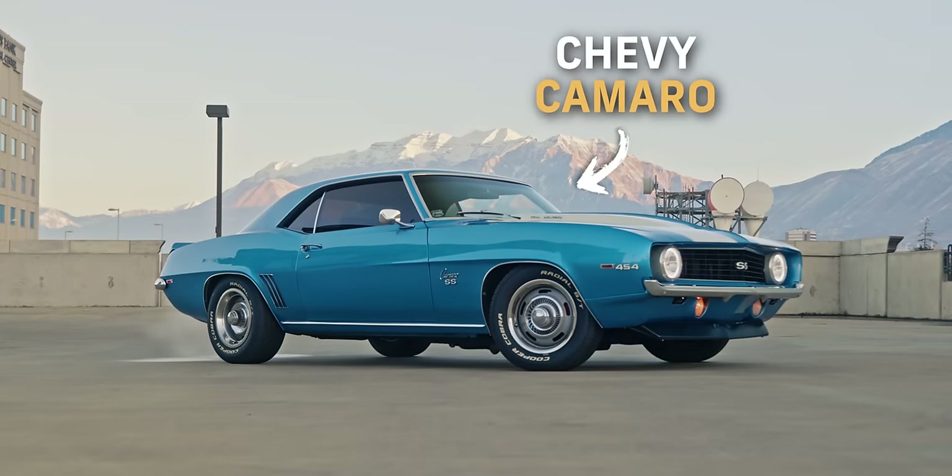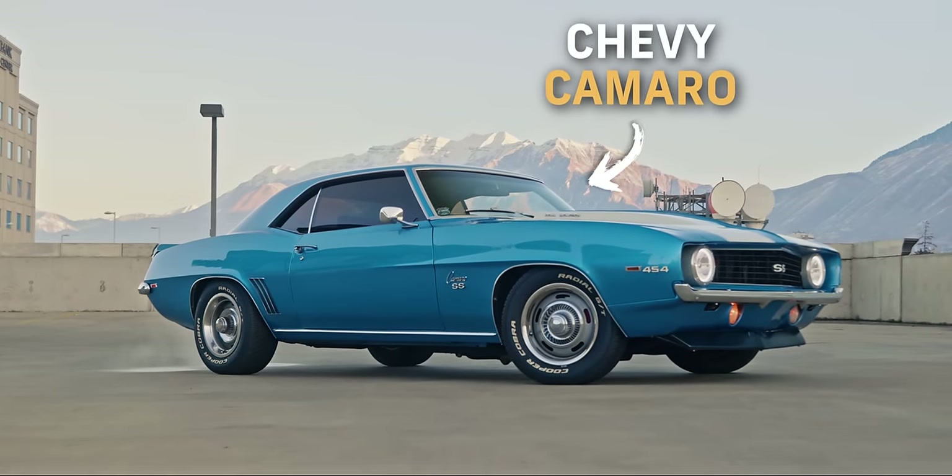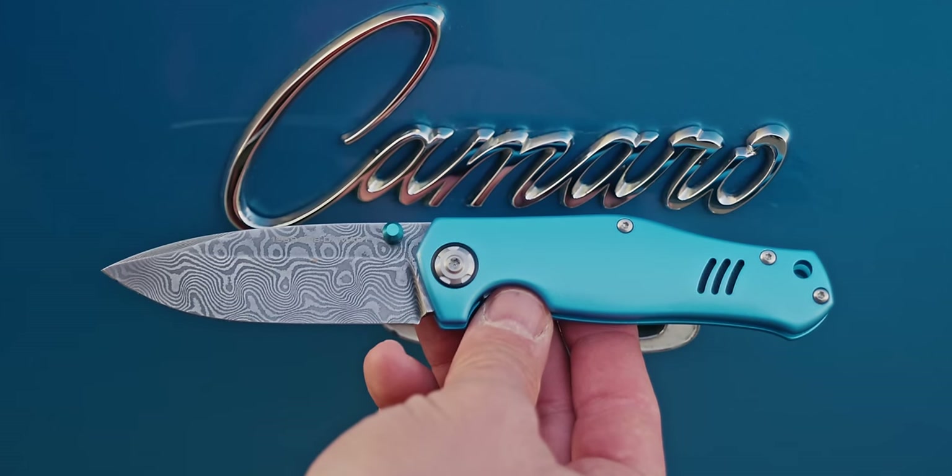Built by Germans, designed by an Italian, and infused with the literal DNA from one of the most iconic American muscle cars of all time — and it has a French name? This is everything you need to know about the Boker 1969 Camaro.